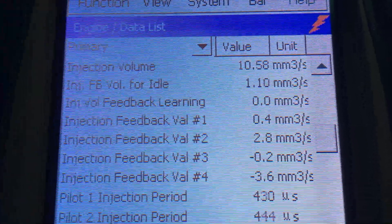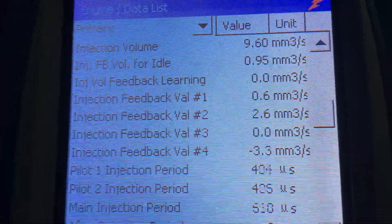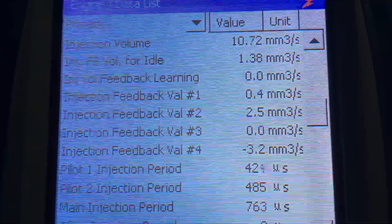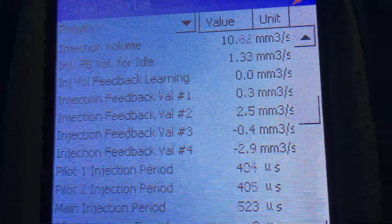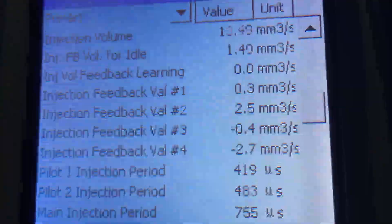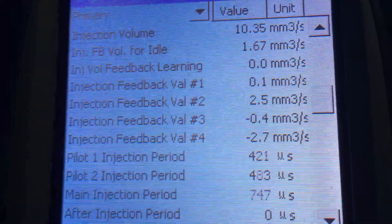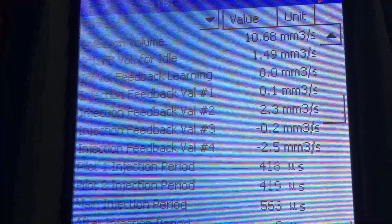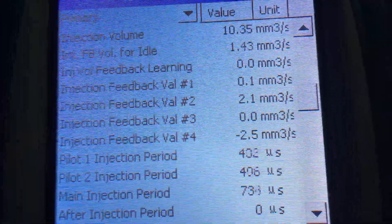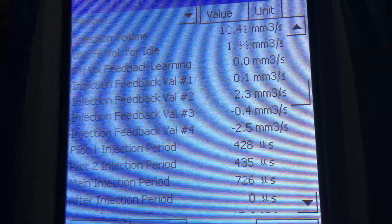You can see those feedback values - one of them's coming down, number 2. What's happening there - quite simply, injection feedback 1, 2, 3, 4 are individual feedback values showing how much fuel has been added or subtracted to each cylinder. Where you haven't got a minus, it's fuel added. So number 2, for whatever reason, is adding extra fuel, and mainly number 4 is subtracting fuel - which is generally an indication there's a problem. I can tell you it's going to be injectors.